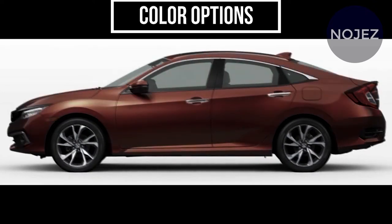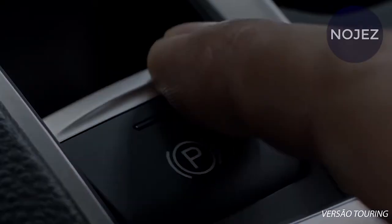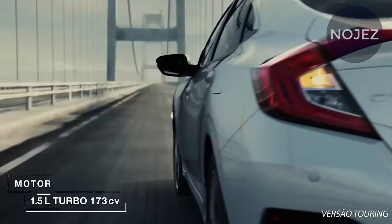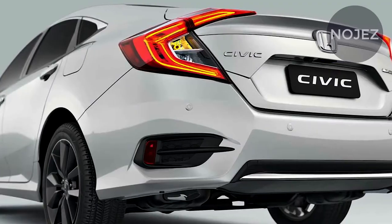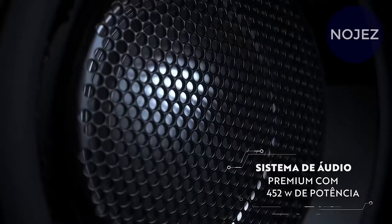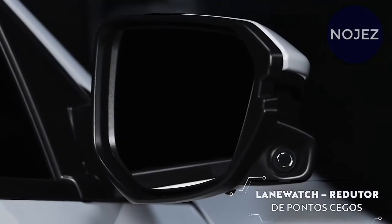Our favorite version of the Honda Civic is the Sport Hatchback. Not only does it come standard with a manual transmission, it's also more practical than the sedan and features a slightly more powerful 180-horsepower turbocharged four-cylinder engine. Choosing the Sport over the base LX also unlocks a host of features including Apple CarPlay and Android Auto, a 7.0-inch touchscreen, an eight-speaker sound system, a leather-wrapped steering wheel and shift knob, and push-button start.